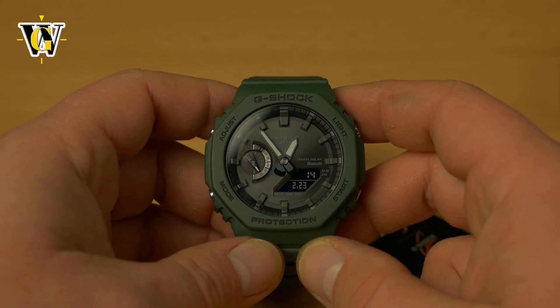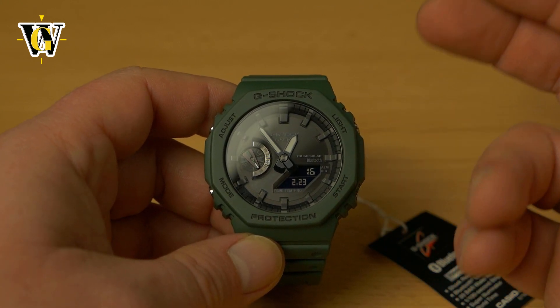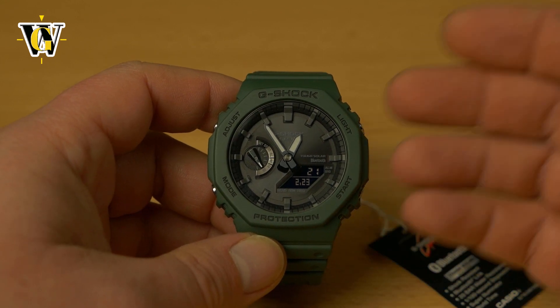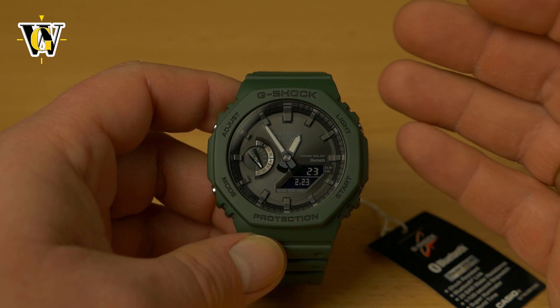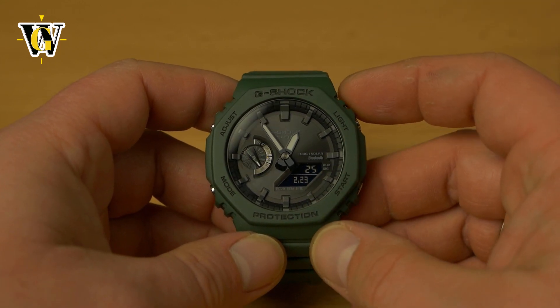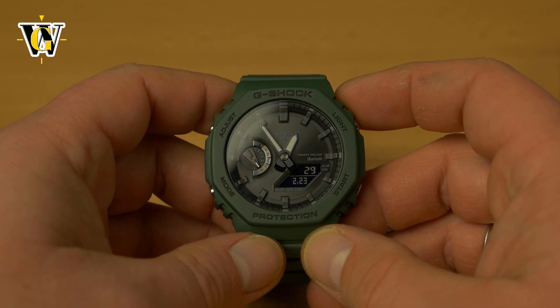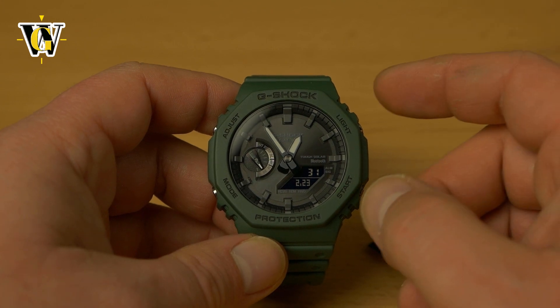Thank you everyone for helping me reach this milestone, and thank you everyone for helping me live my dream of reviewing watches and seeing as many watches I never thought would be possible for me to handle. That's it — thank you for watching. I hope you enjoyed. If you did, please like and subscribe, and I'll see you in the next one. Bye.